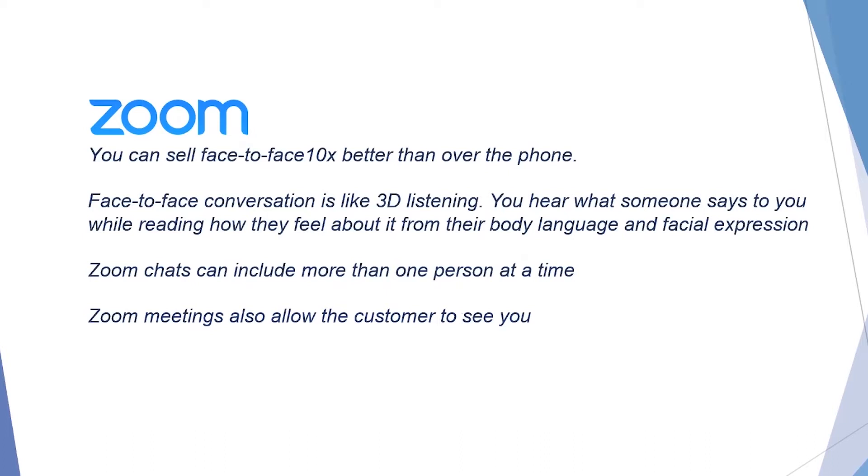Zoom meetings also allow the customer to see you and internalize the fact that you're a real human being with a family, friends, a mortgage, and not just some faceless disembodied voice trying to sell them insurance. So here are four quick and easy tips that anybody can apply in just seconds.